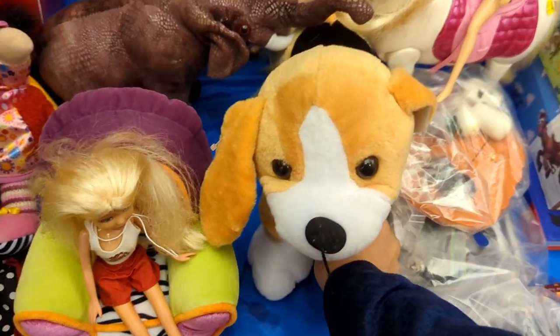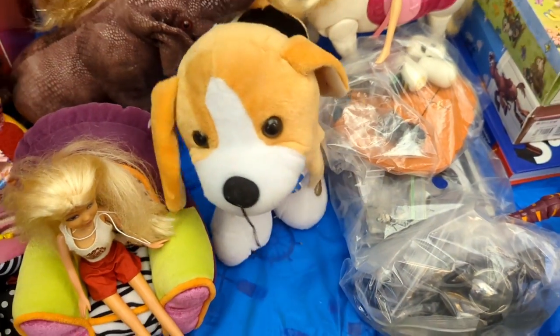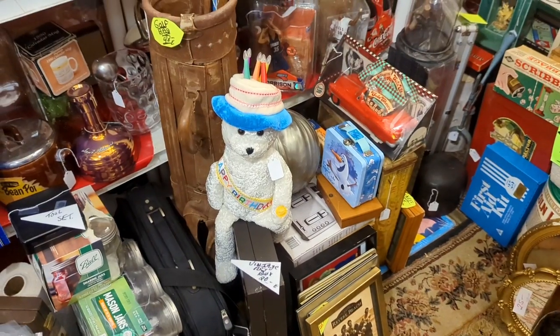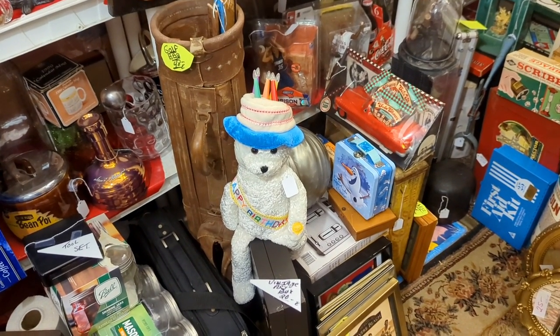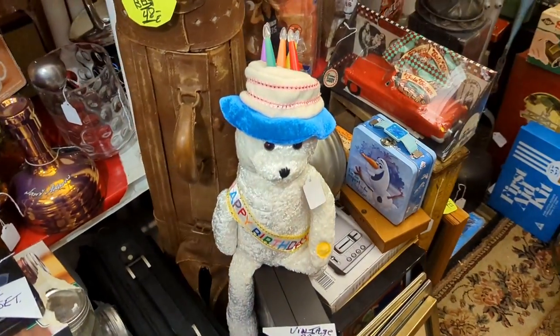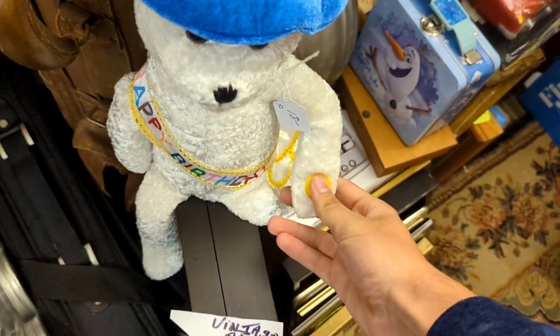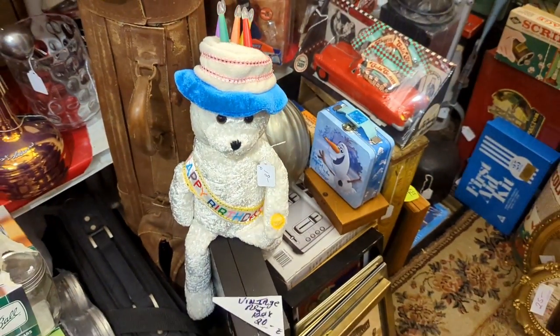This person also has Barney the Beagle. What's funny is that I found this at this same flea market — I actually brought it. Little do you know, there's another one here. Scene tag too, except this one's broke.